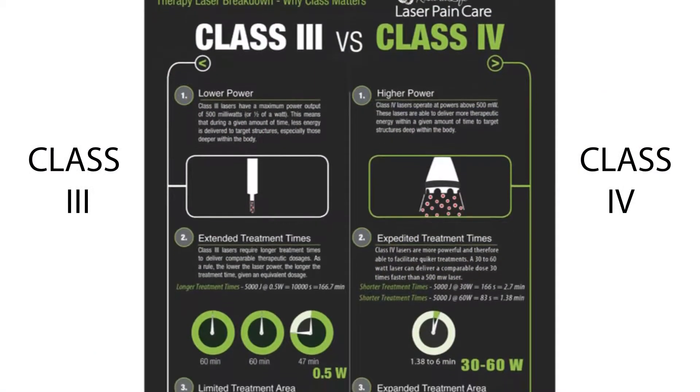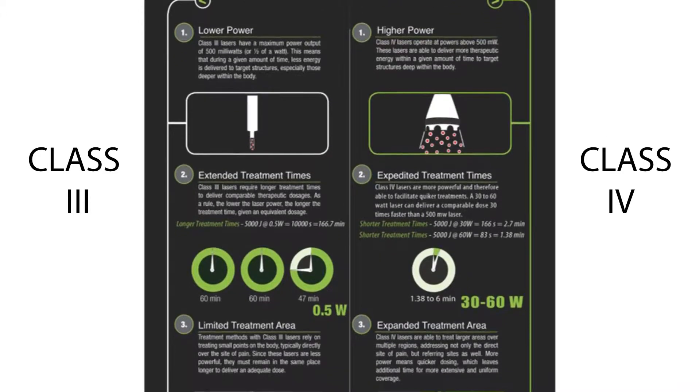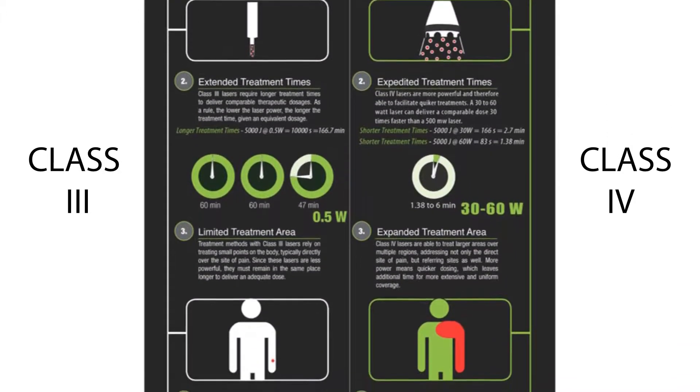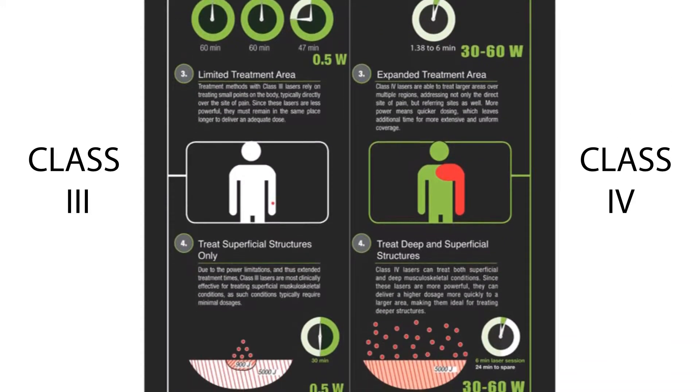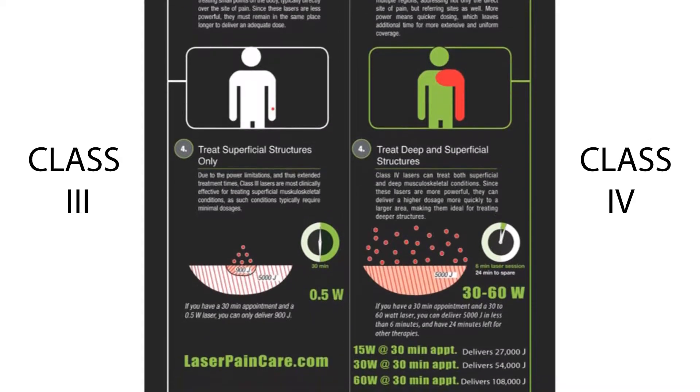One of the big benefits between the two laser types is, number one, the depth of penetration, but also within that wattage comes power and the amount of fuel we're actually giving the body. For example, a 30-minute treatment with a class 3 laser can only give about 9,000 joules. When you compare that to a 60-watt laser in the same timeframe, it's about 110,000 joules. So at one place you're getting two and a half inches of penetration and 9,000 increments of fuel.